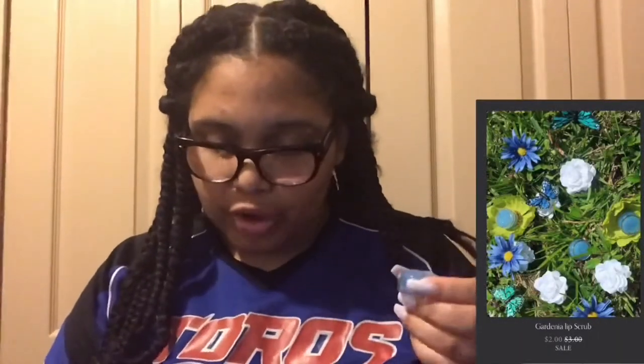Moving on to the lip scrubs. This lip scrub packaging is really filled — I don't know if it's taller than my other lip scrub packaging, but this is beautiful. This one smells like watermelon. Oh my gosh, even after the lip scrub my lips look moist — 10 out of 10 for me! This one is 'Gardenia' — this would be perfect if I wanted to plump my lips a little bit more than they already are.